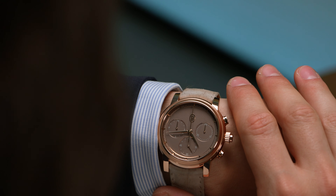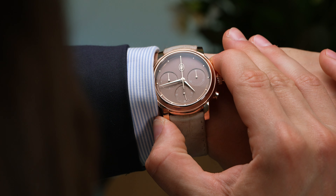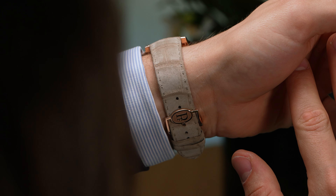The watch in question is the Parmigiani Fleurier Toric Chronographe Rattrapante, because if there was ever an excuse to release an all-gold — and I mean that — split-seconds chronograph, it would be to mark the return of the collection that started it all.